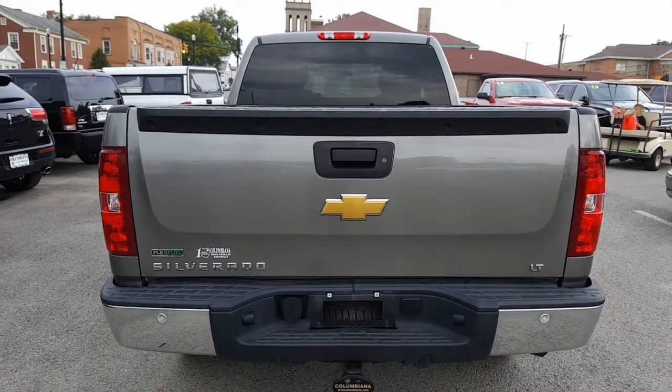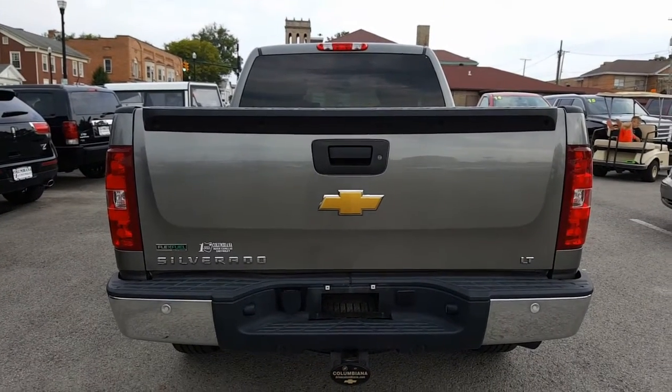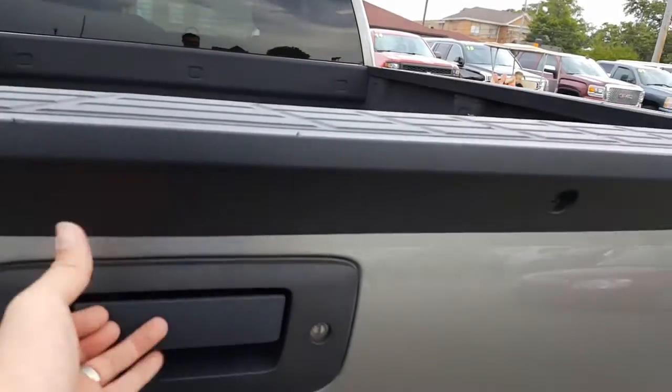Here's a nice look at the back. You've got your rear park assist, your towing electrical. You can see the spare tire under there, locking tailgate. It's also got this lip on the top here.